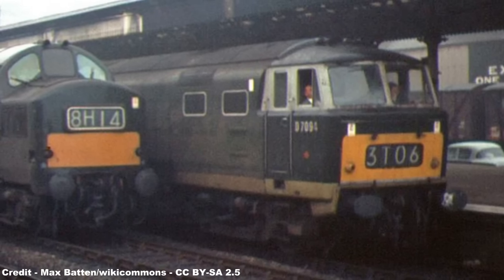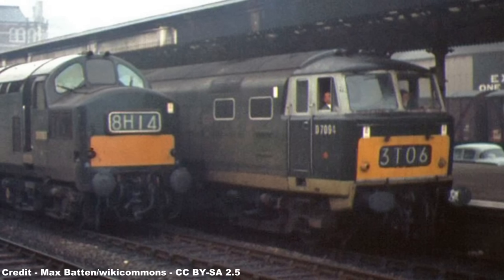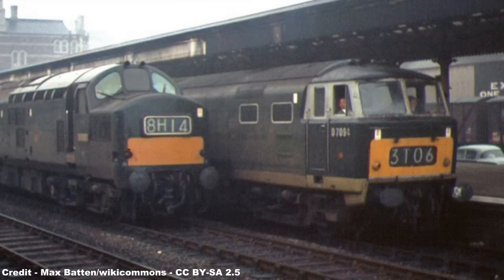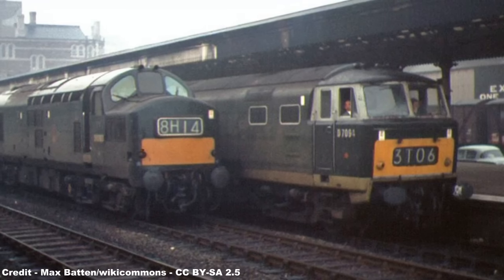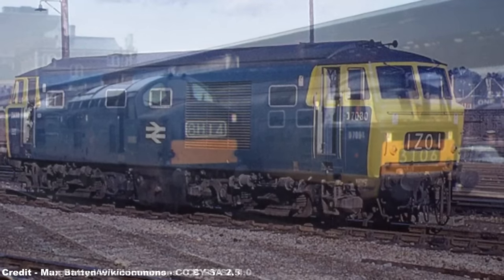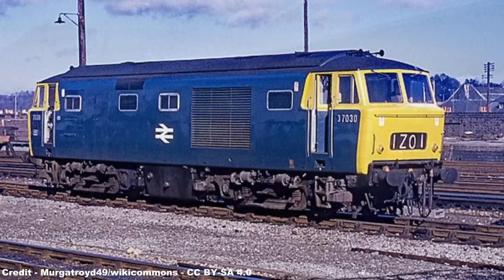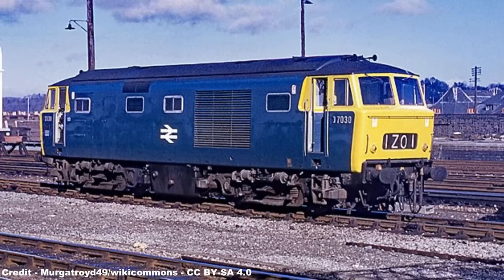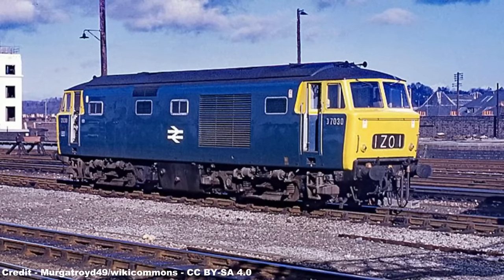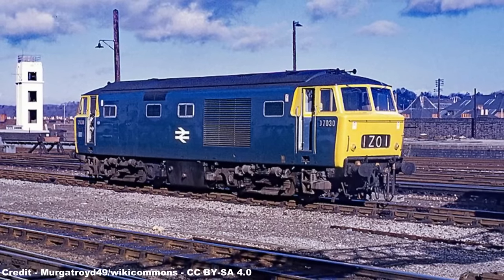Class 35 Hymeks were next to go, with the first examples withdrawn being D7006 and D7081 in September 1971, followed by 78 additional members during 1972, leaving only 21 units at work by the beginning of 1973 — 14 at Old Oak Common and 7 at Bristol Bath Road. The survival of the Hymeks throughout the year and the reinstatement of several retired examples was due to their replacement, the Class 31, illustrating twice the unreliability of the diesel hydraulics. Entering 1974 with 33 examples in operation, only 4 units were officially withdrawn by 1975, but despite numerous reprieves, the final 6 examples were taken out of service between January and March of that year as Class 31s and 33s moved in to replace them.